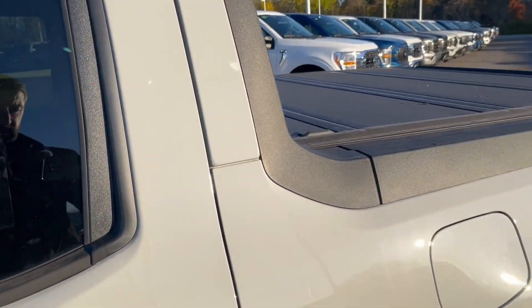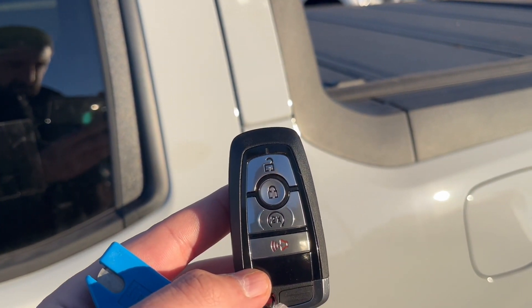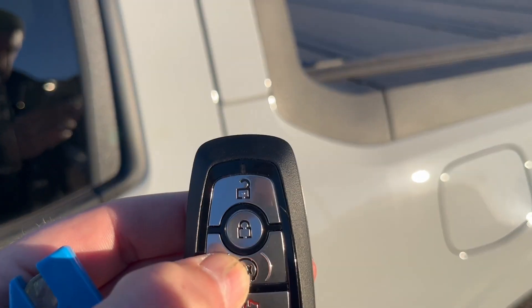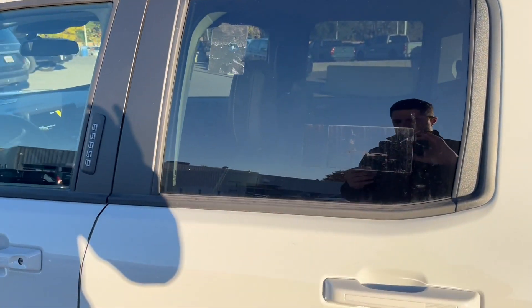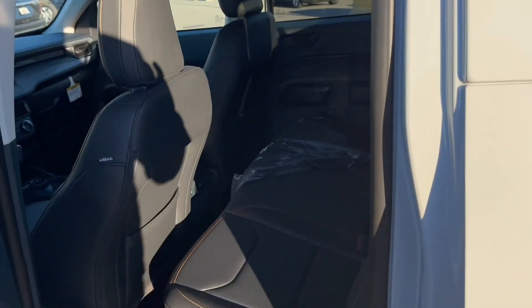Being that it is the Lariat, you do have the Intelligent Access with push-button start and remote start built into the key, which is a bi-directional remote start. So if I hit lock and hit that one twice, you'll see a little green light come on — that informs you that yes, the vehicle did start. So if the vehicle is a little too far away, you're always going to know that it did start.